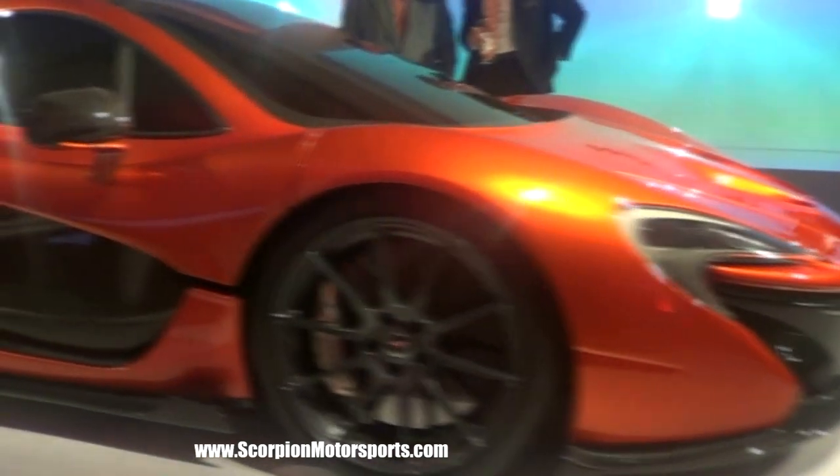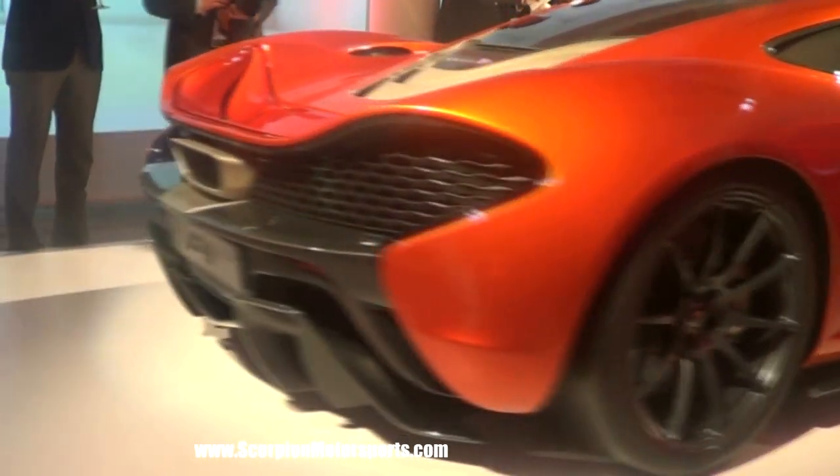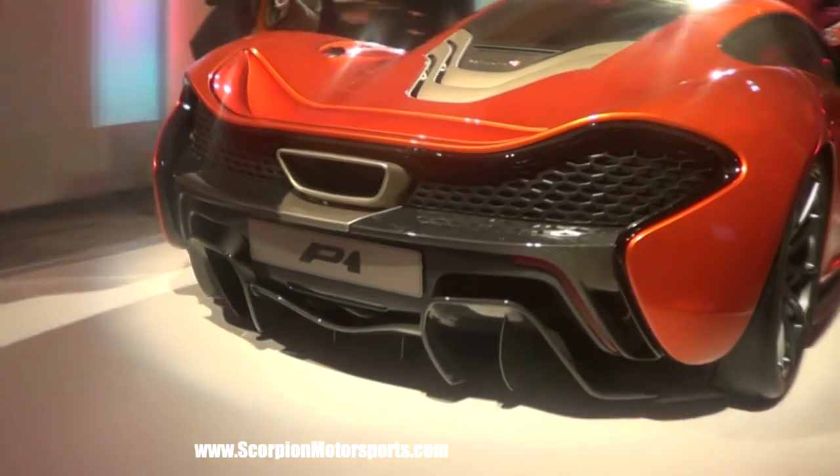We're here at the unveiling of the P1. This is technically the North American unveiling of this car, but in reality, this is the closest that anybody's ever been to this thing. So we love this kind of event — free drinks, guys walking in front of the camera, and all kinds of fun stuff. But out of all the people in this room, we're by far the least qualified to be here. We're at the McLaren event and we got our boss kind of tipsy. A little bit.